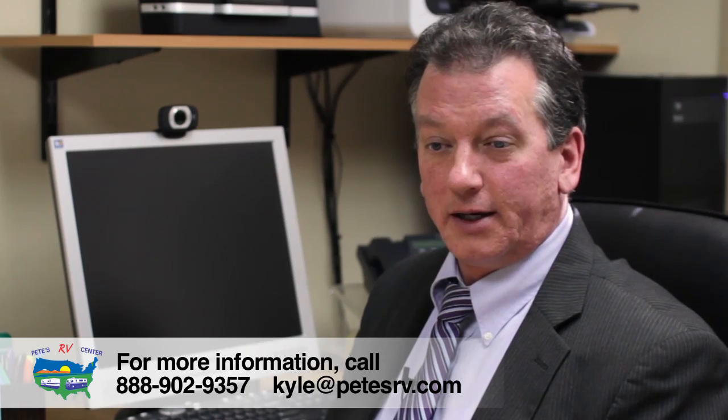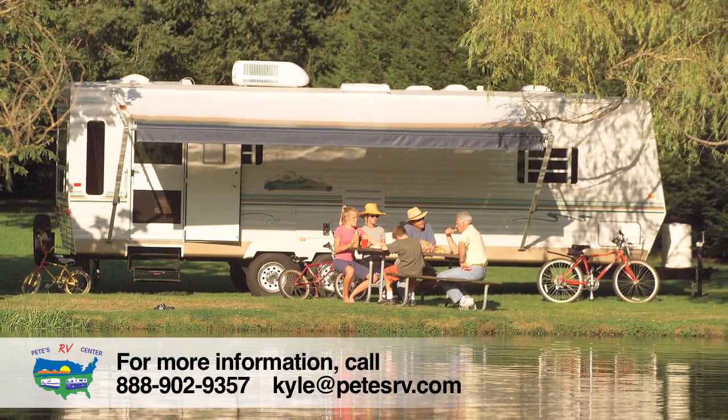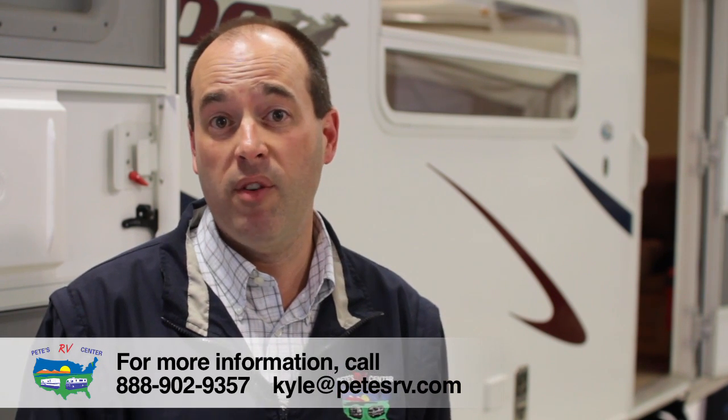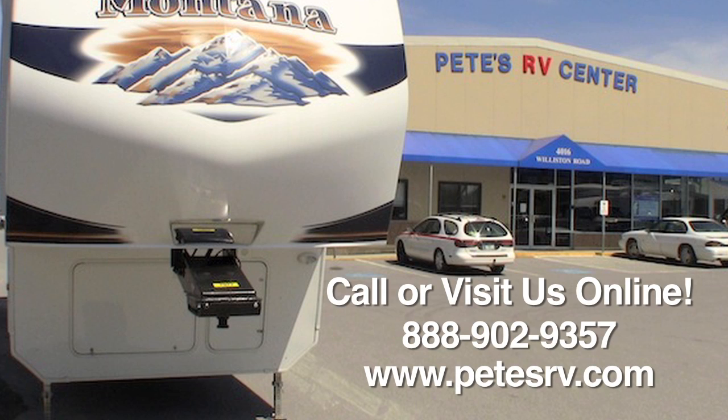At the end of the day when I get done with work, it gives me great pleasure to help the customer. At Pete's RV we can save you thousands of dollars on your typical RV finance package. Call us today so we can show you how much money we can save you.